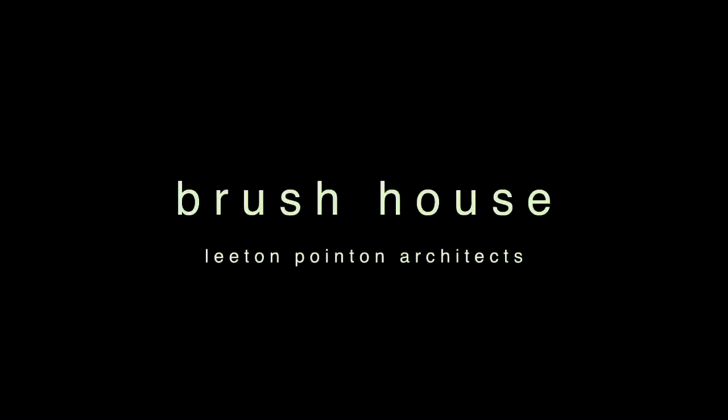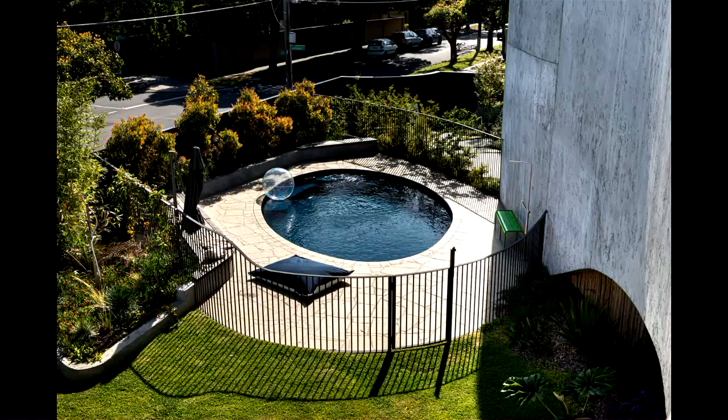Hi everyone. I'm Michael Leighton from Leighton Point and Architects. This is our latest project, Brush House. The traditional owners of the land on which this project is built are the Boorawang people of the Kulin Nation.